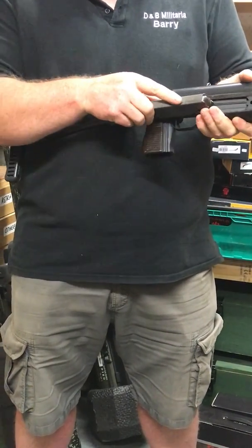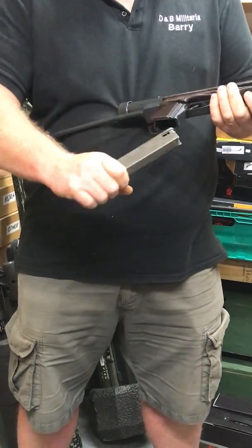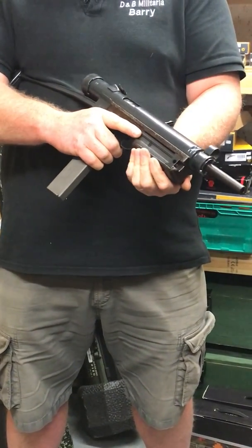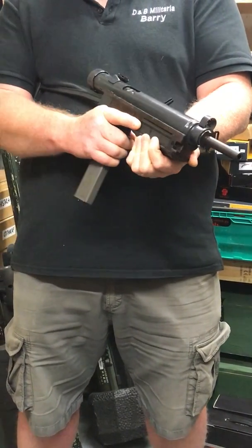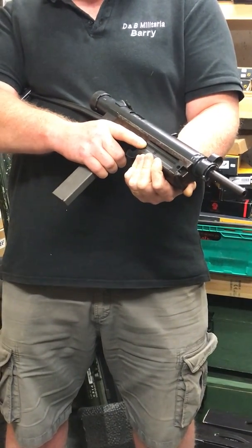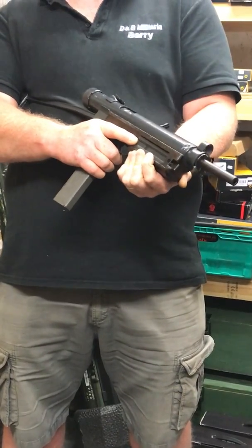Really good Czech precision engineering and the gun doesn't really get the credit it deserves. Historically, it was the first submachine gun with all the features I mentioned earlier and a really good gun. You still find them in Central Africa, real bad places like the Congo, Zaire, those sort of places. They're still around, they don't break, they don't go wrong and they're very reliable.